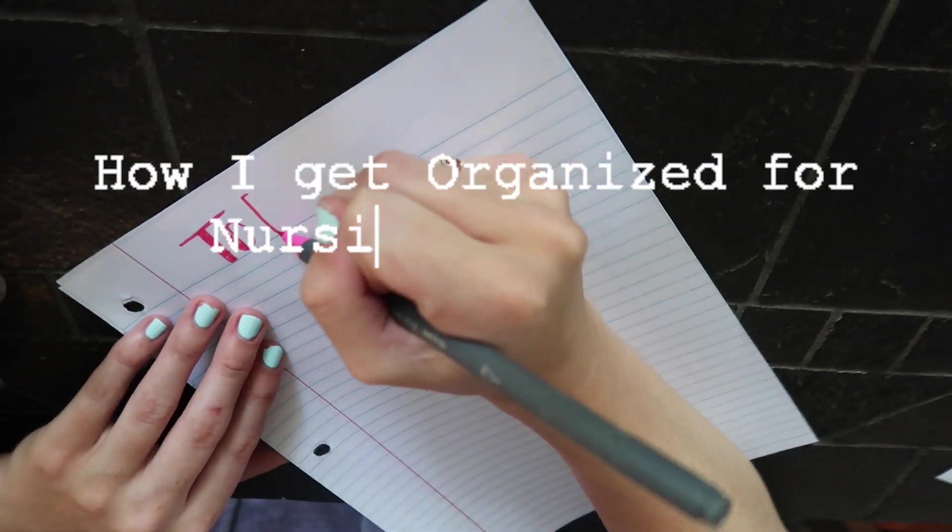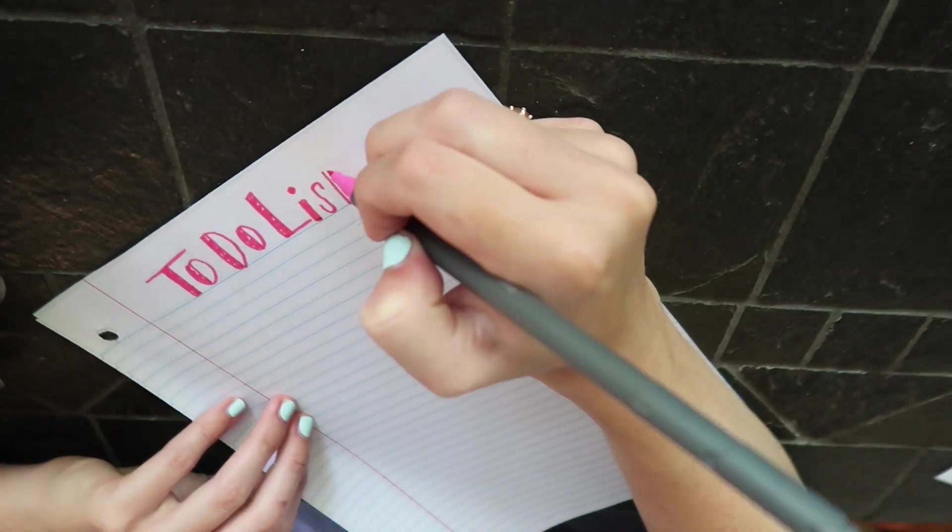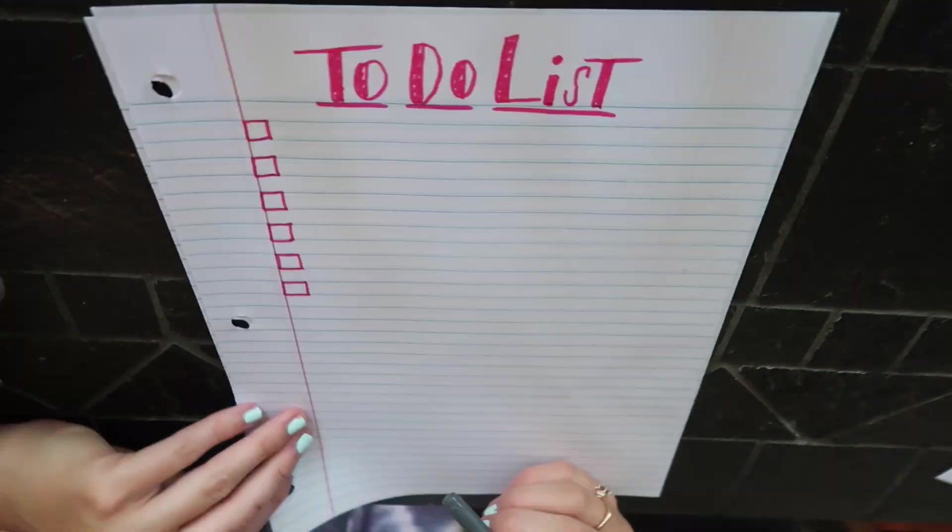Hi guys! I started my morning off with making a to-do list because to-do lists make me very productive — I feel like I need to check everything off.